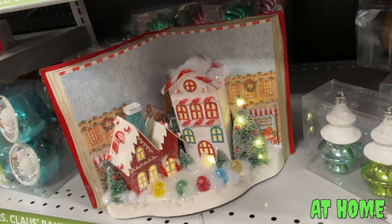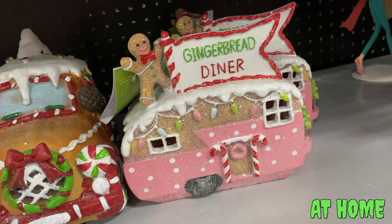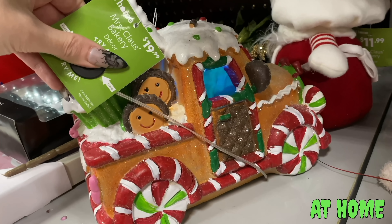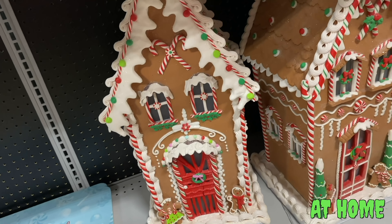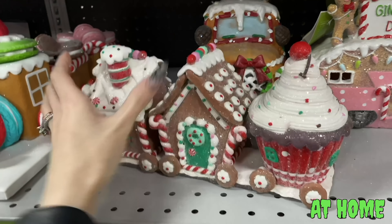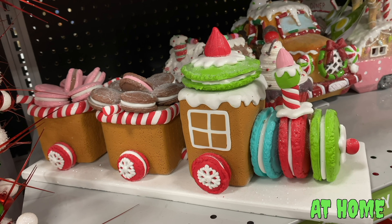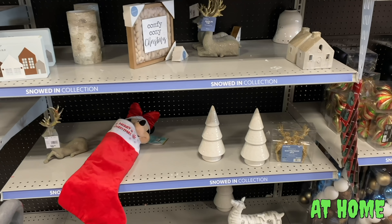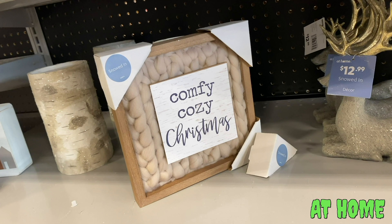They had lots of little gingerbread houses in different styles — one that looked like a little trailer, all with lit windows — and a huge gingerbread house that was about $100 but really impressive. They also had little gingerbread trains with macarons in the cars. Then there was a Snowed In line: more grays and light birchy wood tones, silver and gray natural wood feel.